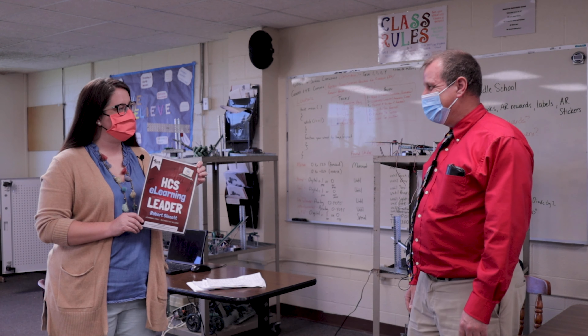Congratulations, Bob Sennett, as our eLearning Leader of the Month. Thank you, thank you.